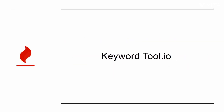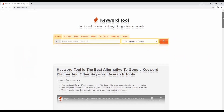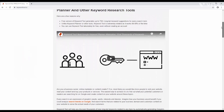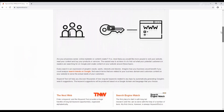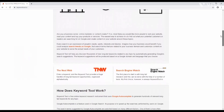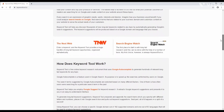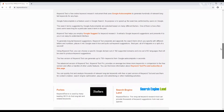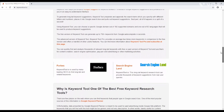Keywordtool.io is one of many keyword research tools. It offers perhaps the best balance of performance and price and will help you to do much better keyword research. The result is that you'll find terms that you can actually stand a chance of ranking for, thereby helping you to bring in even more cash.